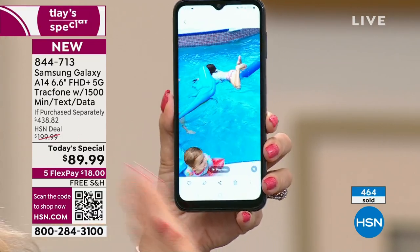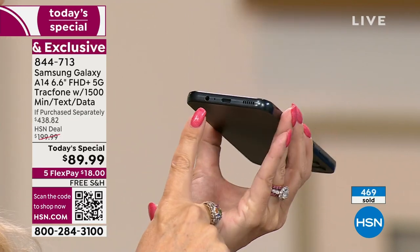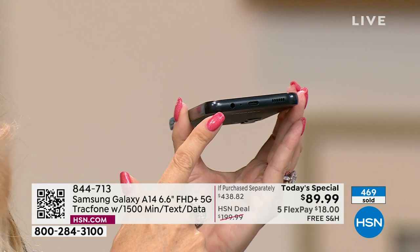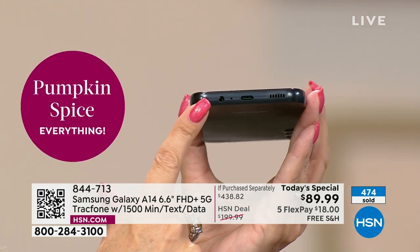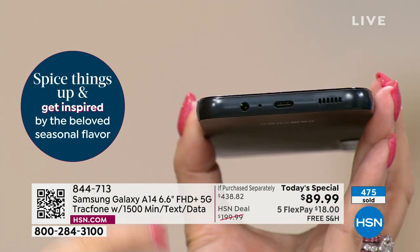This is a very future-forward phone that has a lot of features the big carriers have taken away. Look at this — here's something else you don't see every day: a headphone jack. Hallelujah! A headphone jack.